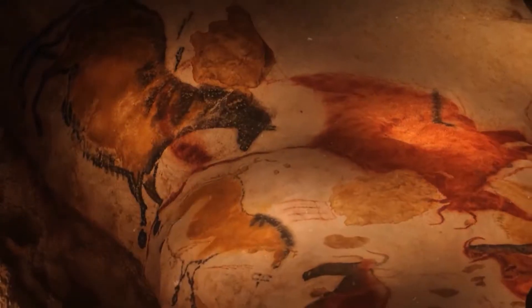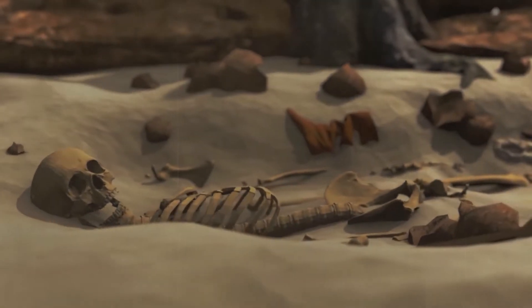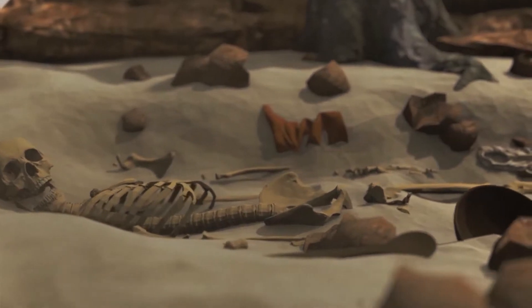The ancient pyramids have always been a subject of fascination and wonder for people around the world. These grand structures, built thousands of years ago, continue to amaze us with their size, complexity, and sheer mystery.